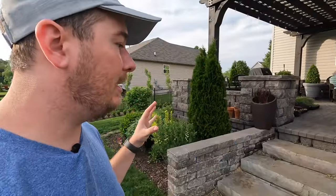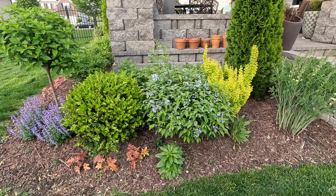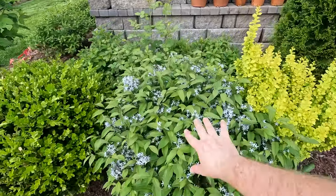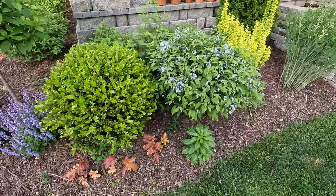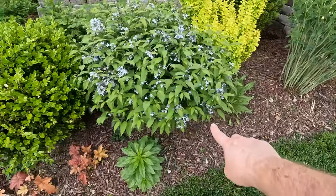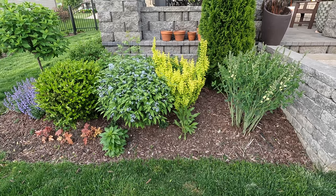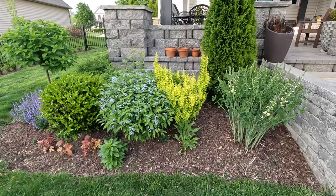Look at this garden coming into its own. This is Storm Cloud amsonia and it is blowing my mind this year — it's massive, bigger than the boxwoods I planted last year. It's going out of bloom soon, and since I don't love it after blooming because it's just green foliage, I tucked two salvias underneath it — the Perfect Profusion series in that same bluish color as the Storm Cloud amsonia.